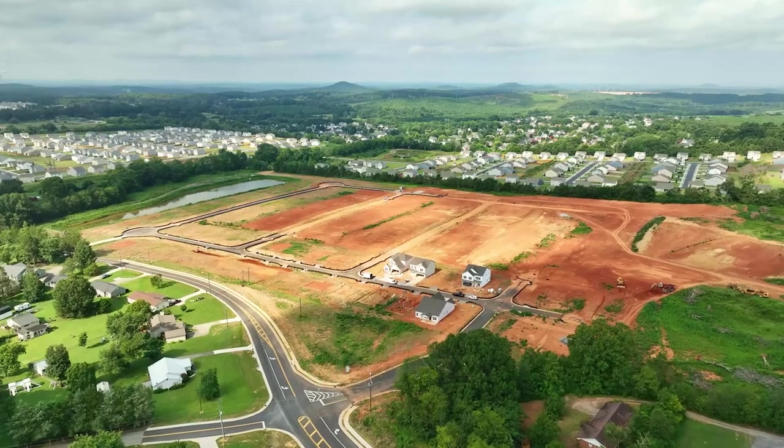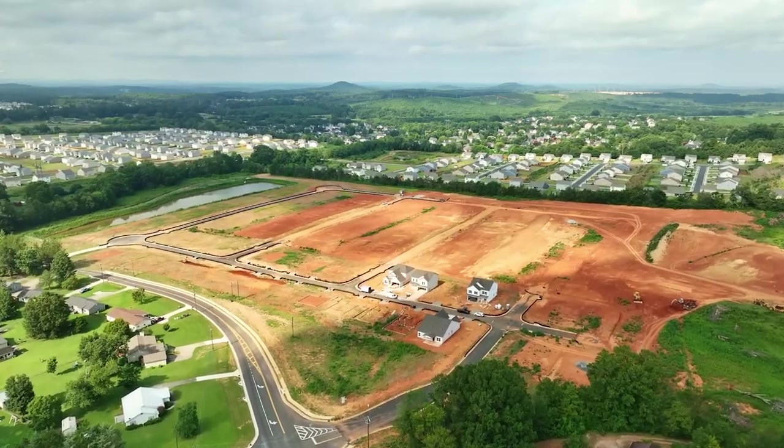Smith Douglas Homes is expanding its footprint in Cartersville with a brand new neighborhood that is coming soon. Today I'm here with Stacy, and Stacy, it is wonderful to be here with you. Thank you for having me. Today we are here to talk about Duncan Farm — so what can you tell us about this neighborhood?